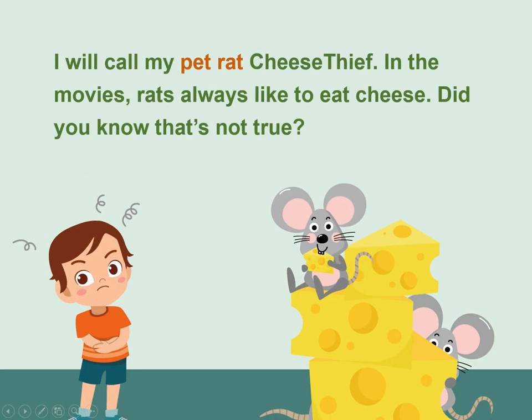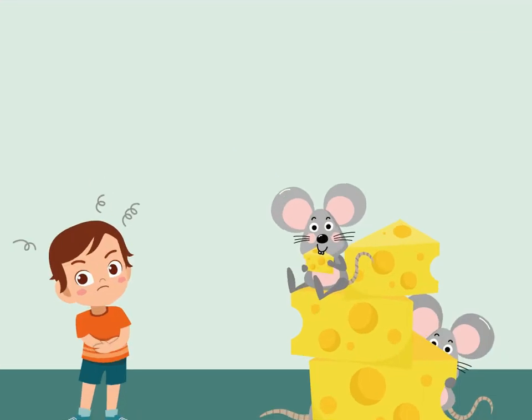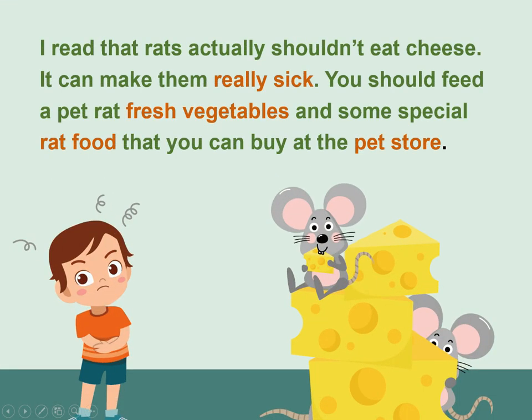I will call my pet rat Cheese Thief. In the movies, rats always like to eat cheese. Did you know that's not true? I read that rats actually shouldn't eat cheese — it can make them really sick.